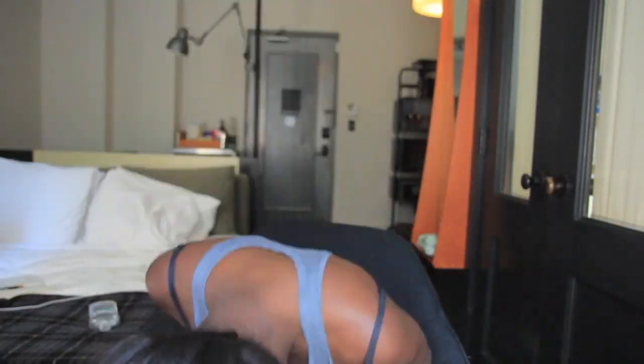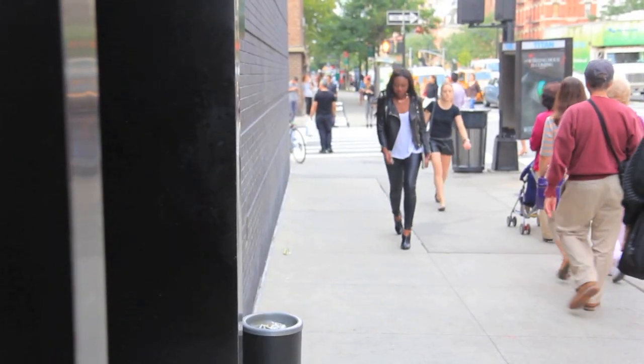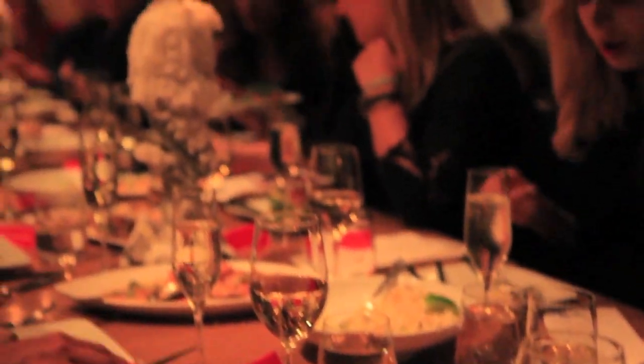Hey guys, so today I've got a get ready with me video. I was in New York with Birchbox for the past few days for fashion week, and I thought I'd go out with the girls and have a great time.